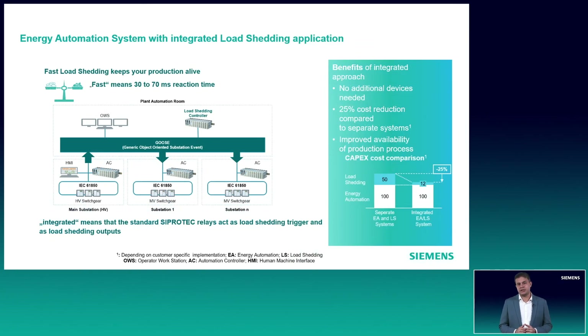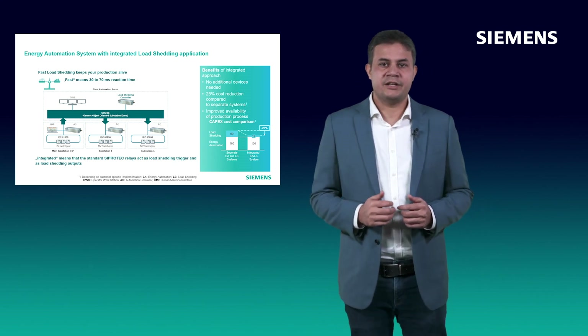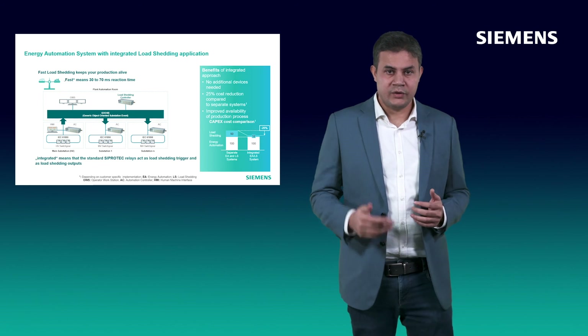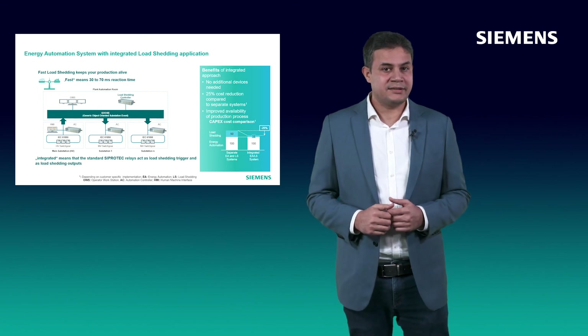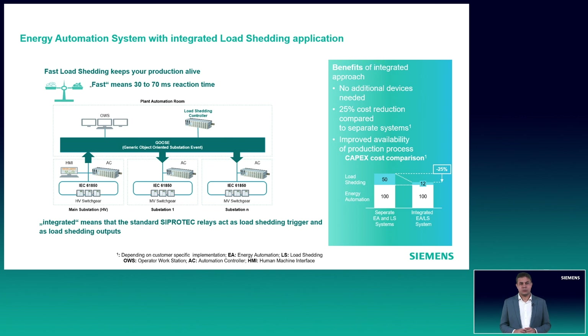The architecture here shows the implementation of load shedding within energy automation. The load shedding controller is the same product as the energy automation controller, which is the CP8050. The load shedding controller acquires all the values from the generator and feeder protection devices using the IEC 61850 protocol and performs its calculations. Once there is a fault, a GOOSE message is sent from the generator protection device to the controller, which in turn sends a GOOSE message to shed the required loads — and all this is done within 70 milliseconds. With this approach, we can completely eliminate additional input-output cards or duplicated field wiring. Also, with fewer components, spares and training requirements are also reduced greatly.